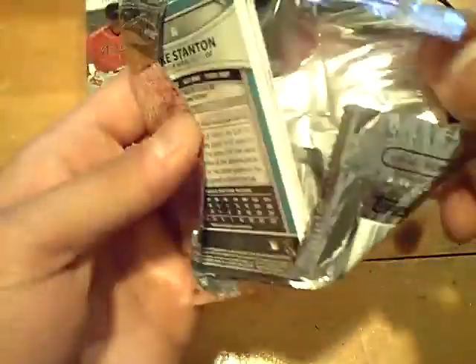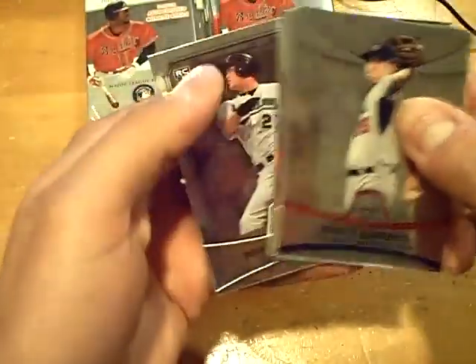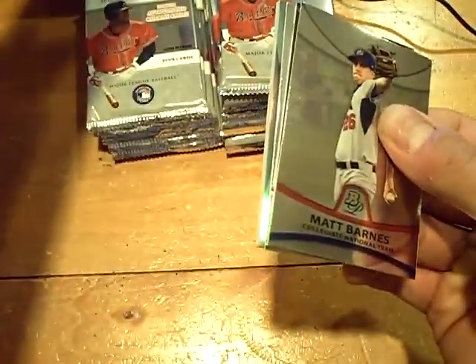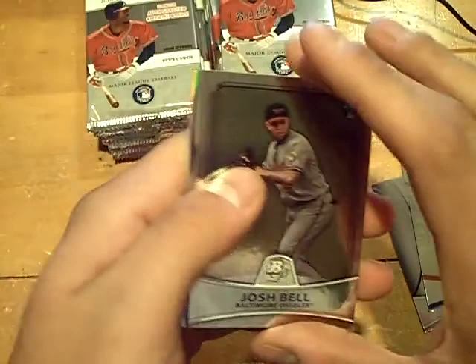Rookie of Carlos Santana for the Indians. This one feels very thick — should be a hit, and it looks like it is. First off on the back, Mike Stanton rookie card for the Marlins.